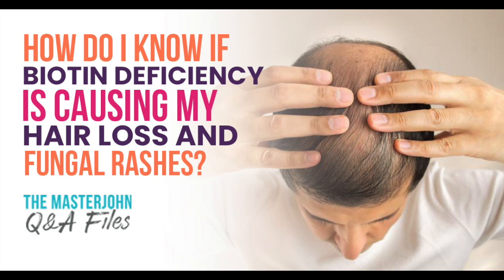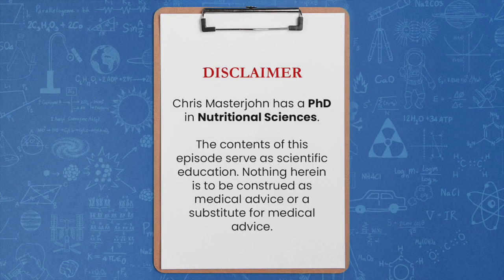How do I know if biotin deficiency is causing my hair loss and my fungal rashes? My question is around biotin level. On an older podcast, I don't remember which one, you mentioned egg white consumption might create a biotin deficiency. I have eaten eight to nine egg whites and one to two whole eggs as part of my breakfast since the early 2000s.